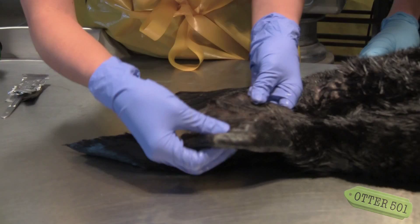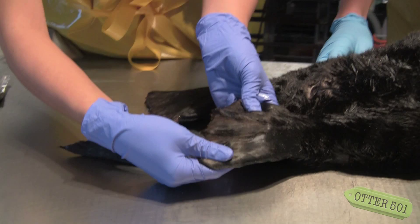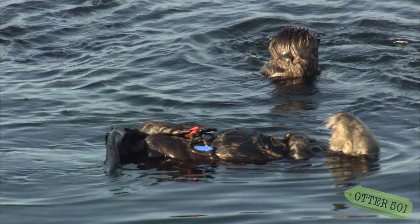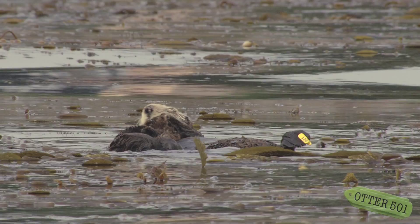She had some holes in her back flippers, and what that tells the biologists right away is that this is an animal that probably we knew before. The way otters are marked so that biologists and scientists can track them — they'll have little piercings on their back feet, and in those the biologists will put in little plastic tags so that they can see them from a distance and identify them.